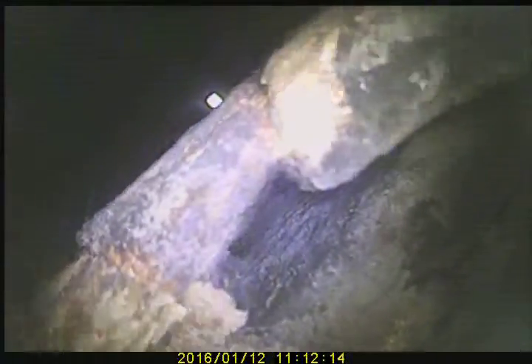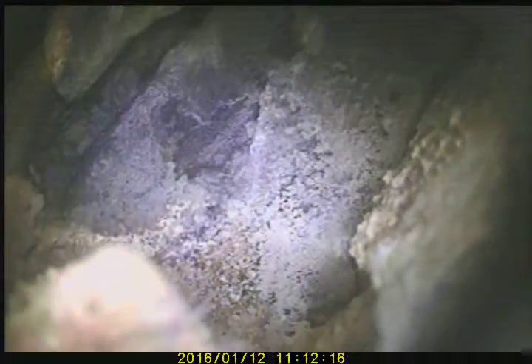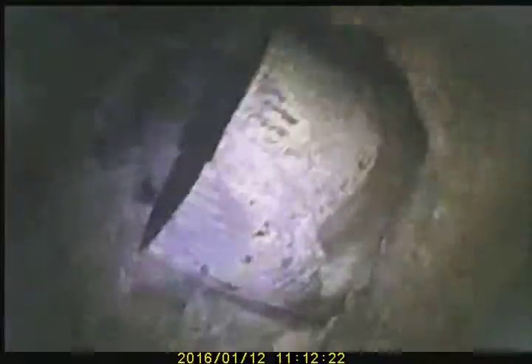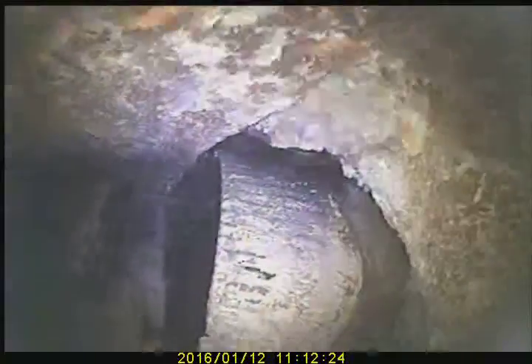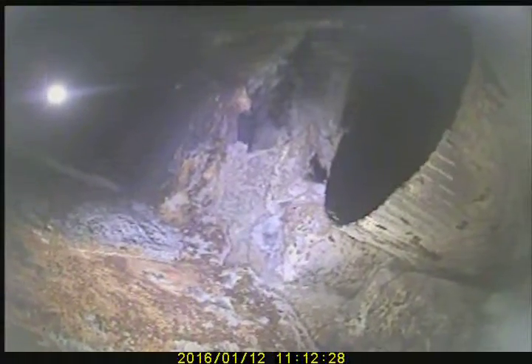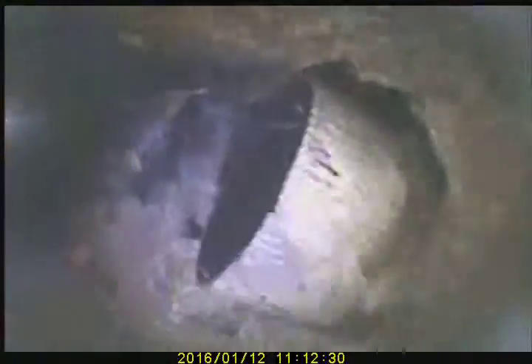And now this is at the second pipe, where the other pipe comes in from the other side. That's the other pipe on the other side coming in. And we're good then. That concludes the video scan.